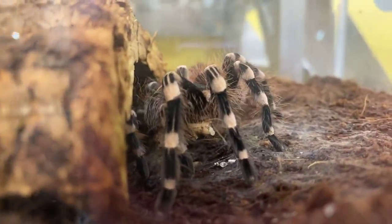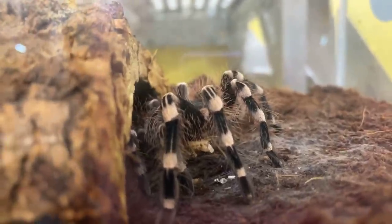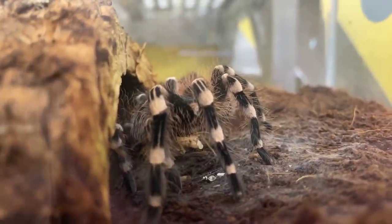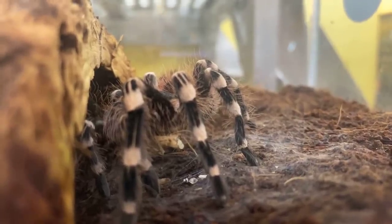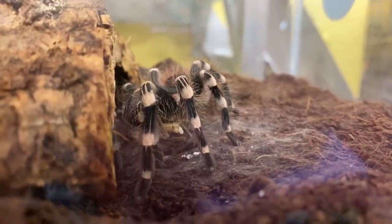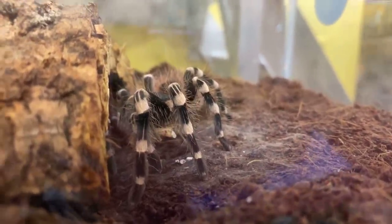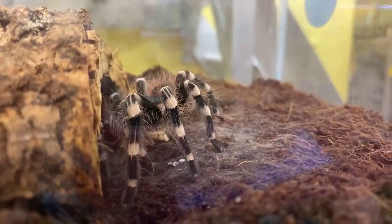Sarah asks how many bugs we have at the zoo. That's a hard question — we have around 50 species at any given time. We're in the business of not collecting them out of the wild; we actually breed them here at the zoo so we have overlapping generations, keeping them on display to help educate people without constantly taking them from the wild.